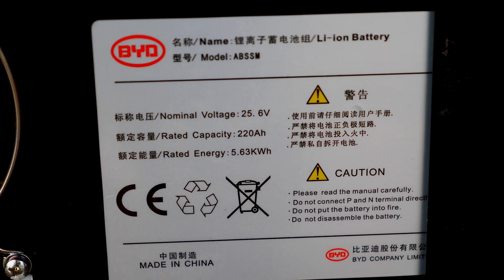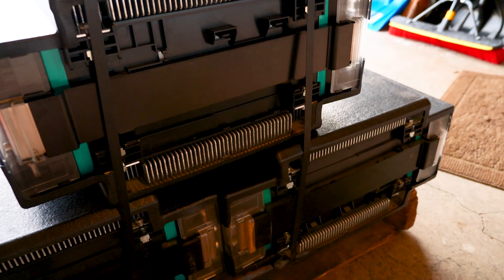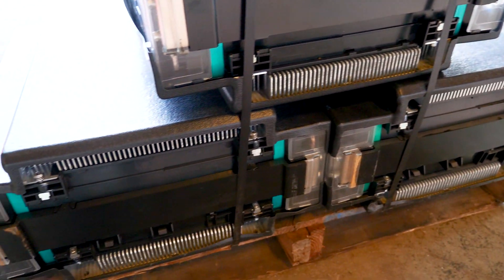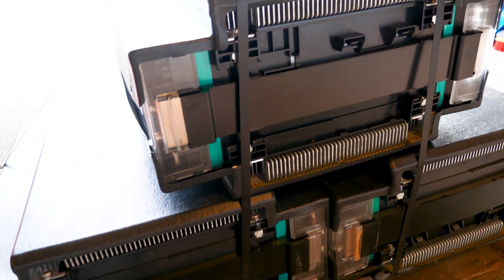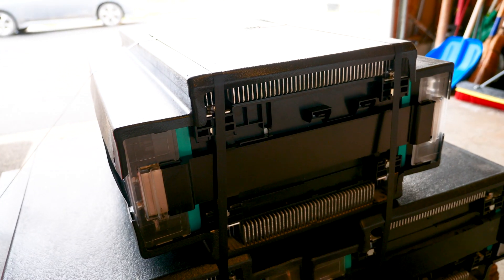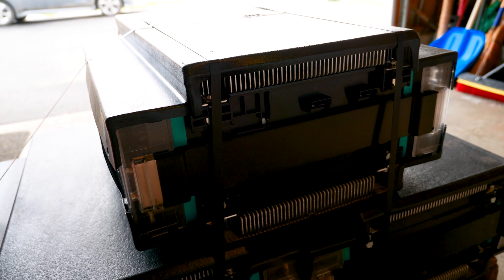I've been waiting to buy a nice set of used batteries and I was specifically looking for lithium iron phosphate because it's a pretty safe chemistry — not as volatile as lithium polymer.